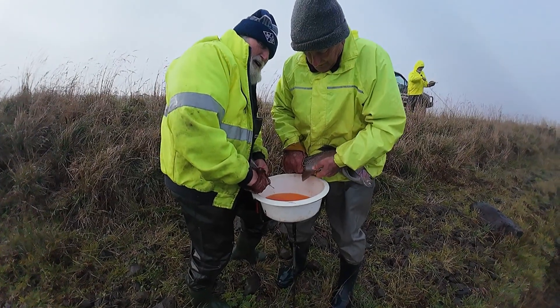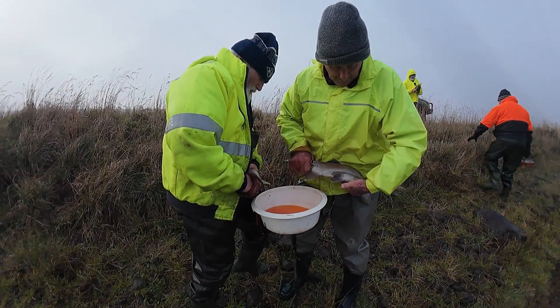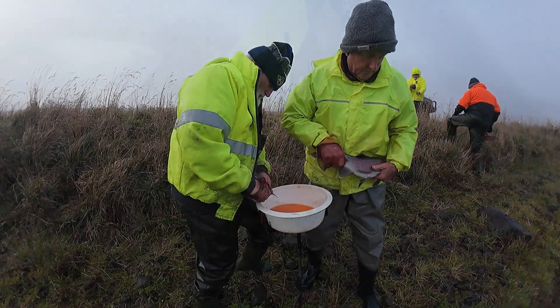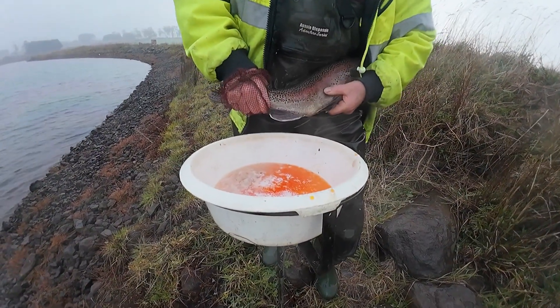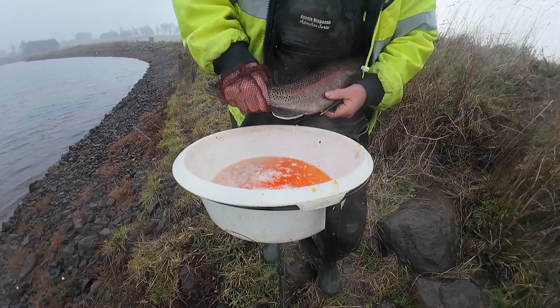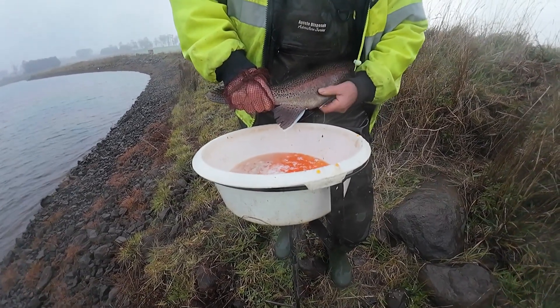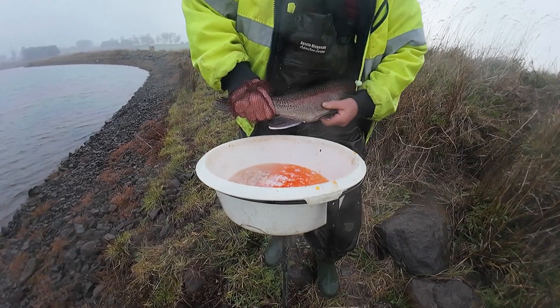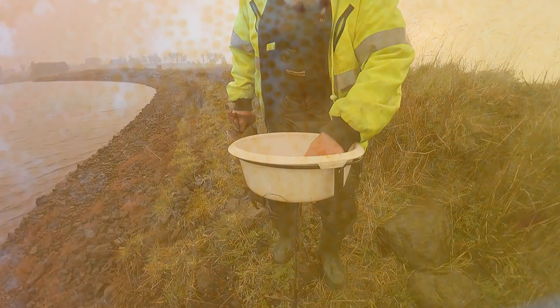Once all the eggs are collected, the male rainbows are brought in and stripped of their milk so that the fertilization process can begin. Within half an hour these eggs will be fertilized. All the fish are released unharmed to focus on feeding and regaining condition over the coming months.